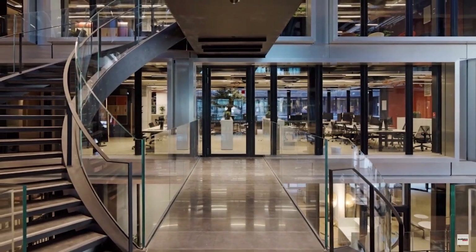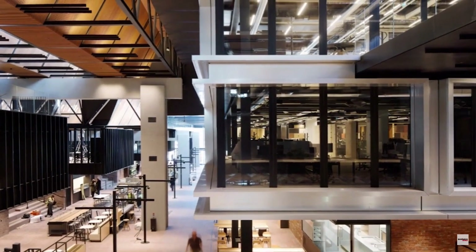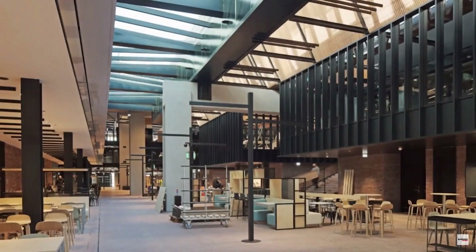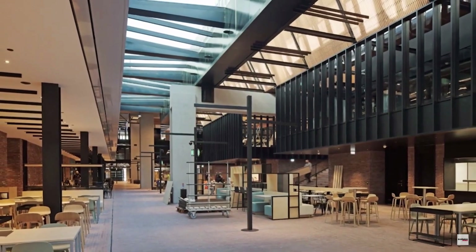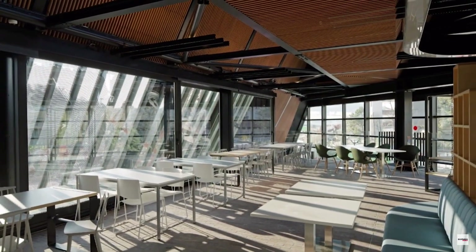A really interesting part is how they've designed the space. From the development perspective, they've kept the heritage of the building — it still very much looks like a warehouse. They've really embedded the circular economy in that respect as well, looking at how they can reuse the existing building materials that were there. The superstructure and the substructure were kept, so the foundations and whatnot.